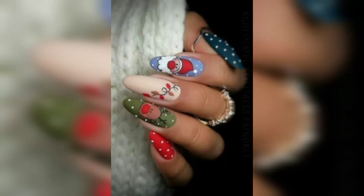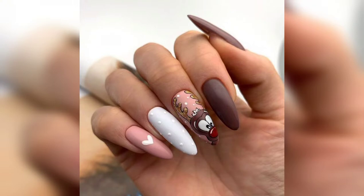Hello guys, in this video I am going to show you about different nail paints on the event of Christmas. Let's get started.